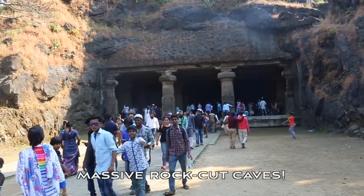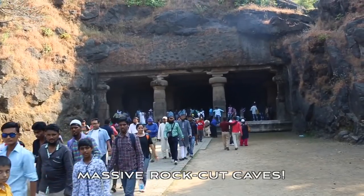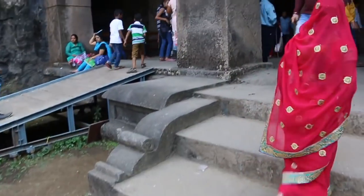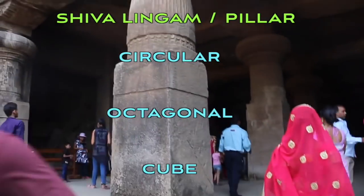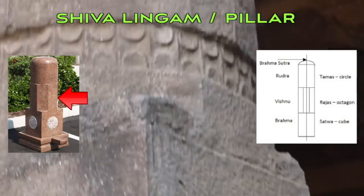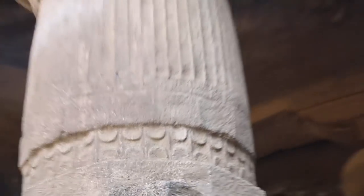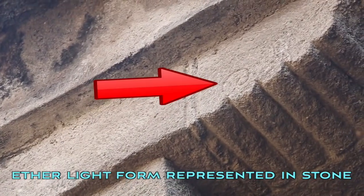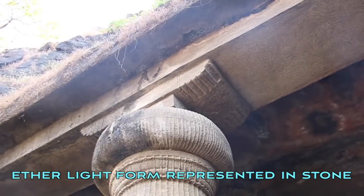This is the north-facing main cave here on Elephanta Island. Just a note with the doorway and the pillars: you have the four-sided nature to the pillars, then an eight-sided nature. You have the lotus there and also up here you have the etheric type swirl within the configuration.